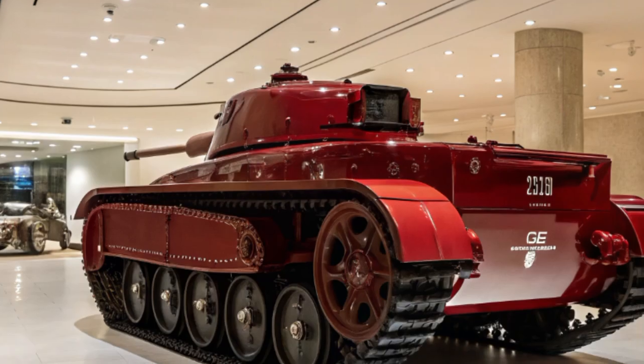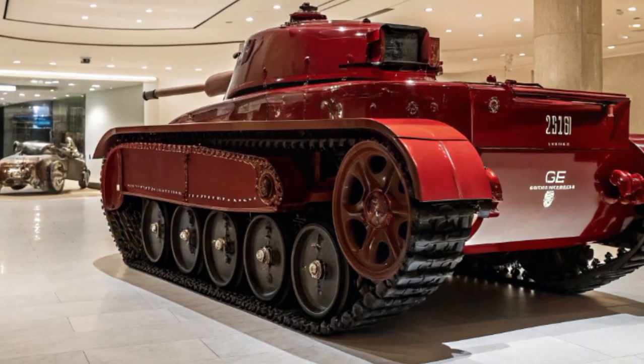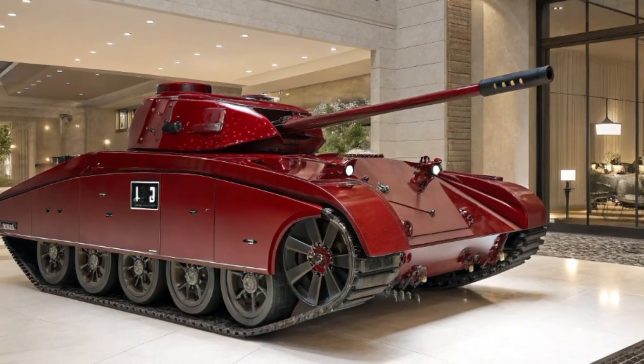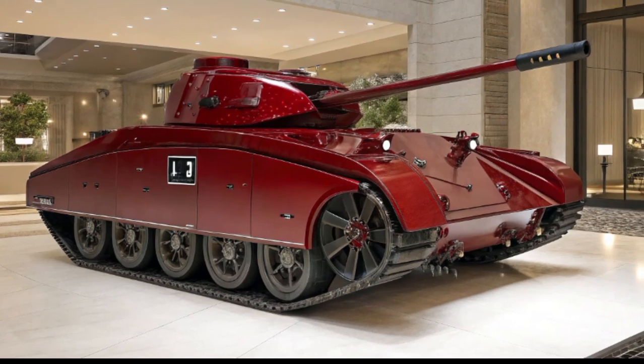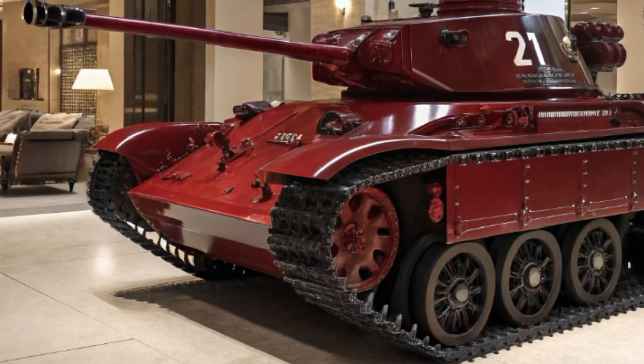Whether you're navigating a muddy trail, climbing over rocks, or cruising down the highway, the MP3 tank feels confident, stable, and commanding. The suspension is adaptive, reacting in real-time to terrain conditions to deliver a ride that's smooth in the city and rugged where it counts.